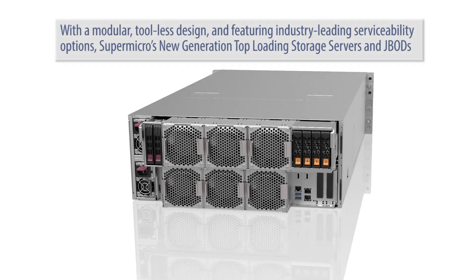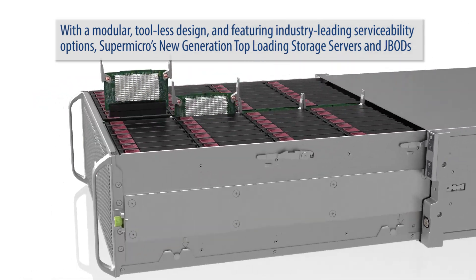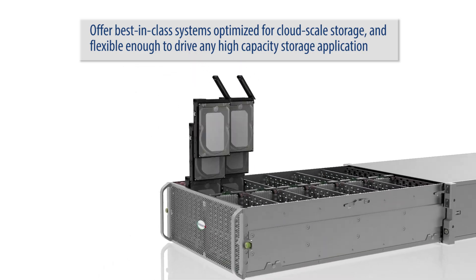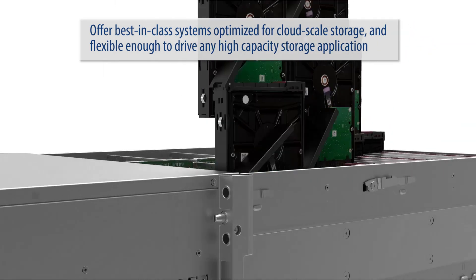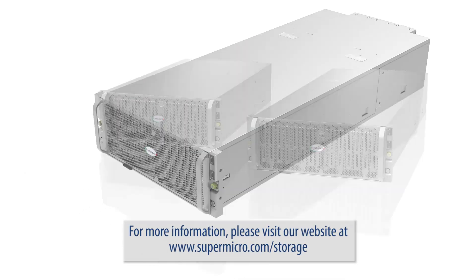With the modular, tool-less design and featuring industry-leading serviceability options, Supermicro's new generation top loading storage servers and JBODs offer best-in-class systems optimized for cloud-scale storage and flexible enough to drive any high-capacity storage applications. For more information, please visit our website at supermicro.com.